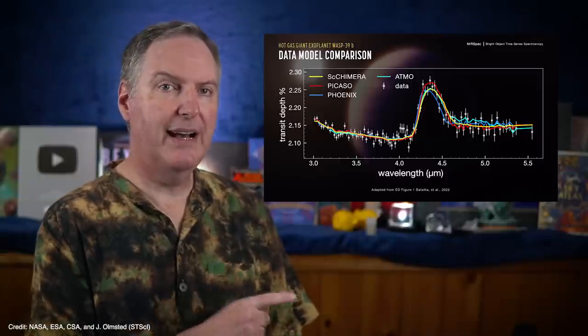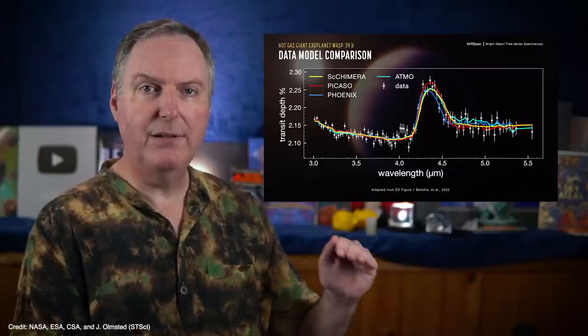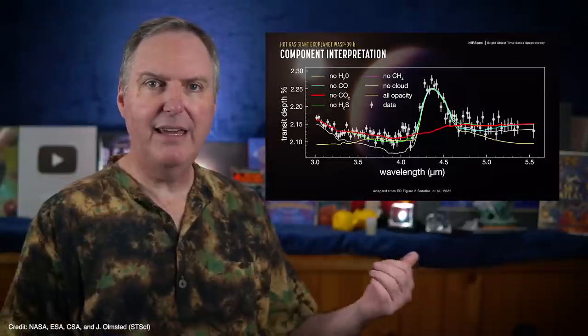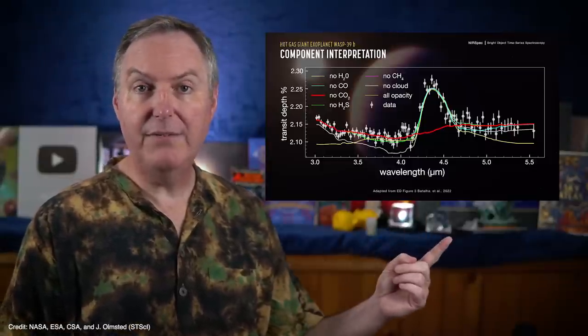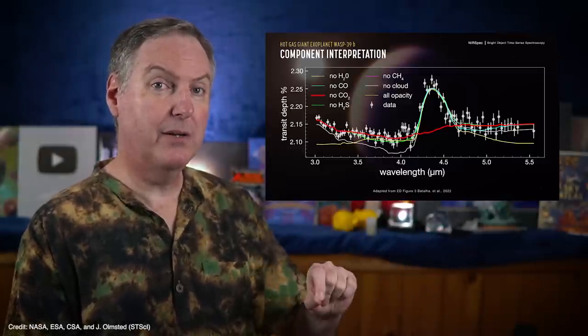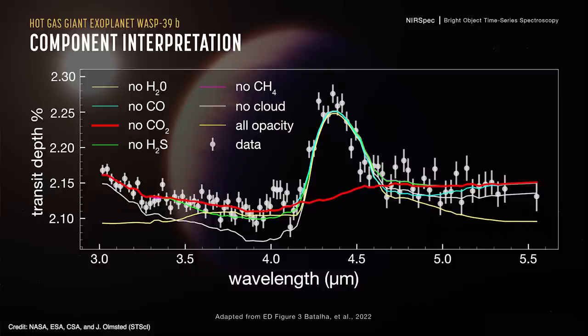To see what role carbon dioxide is really playing, the models were rerun without including particular gases one at a time. They found that removing water, carbon monoxide, hydrogen sulfide, and methane didn't really change the fit to the large bump. But removing carbon dioxide effectively erases the bump from the model. So what the models are saying is: if you want this bump, you need carbon dioxide in the planet's atmosphere. And if you want to really fit the spectrum well, you also need water, carbon monoxide, hydrogen sulfide, and a little trace of methane. This is how we know that WASP-39b really has carbon dioxide in its atmosphere.